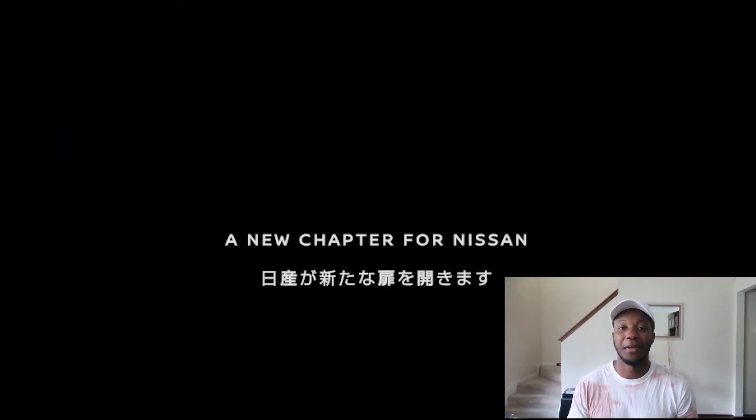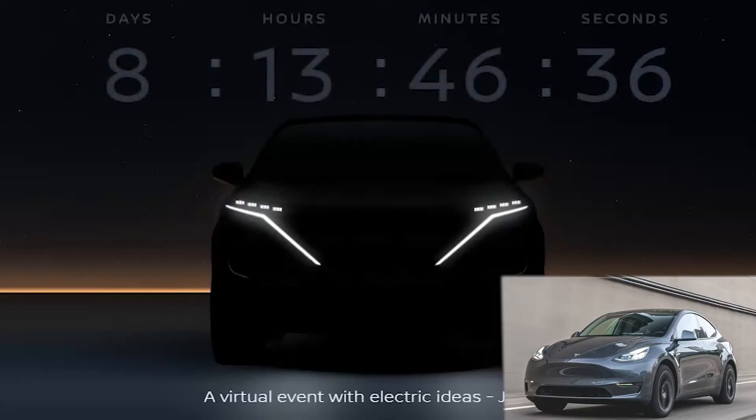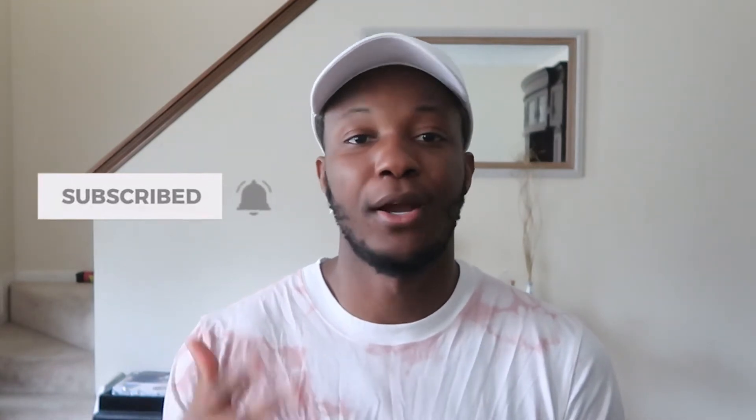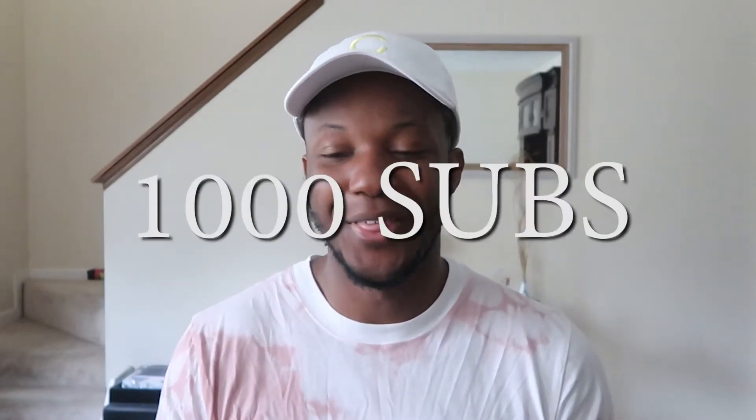Hey guys, welcome to another video. This time it's going to be comparing the new Nissan Aria, which is actually going to be coming out within the next few days, to the Tesla Model Y. If you guys are new to my channel, definitely subscribe, click on the bell, like this video, and check out all my other content. I have a couple of other videos comparing vehicles, so if that's of interest to you, check those out.